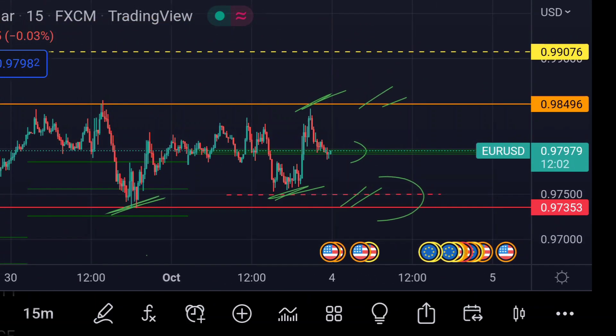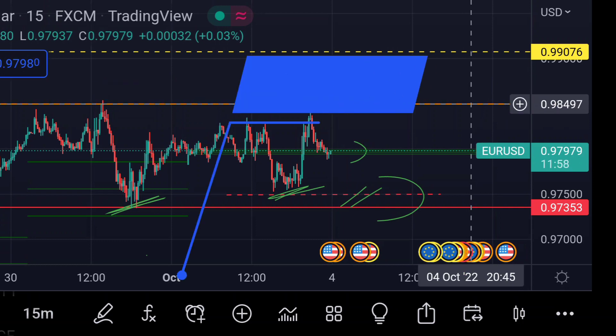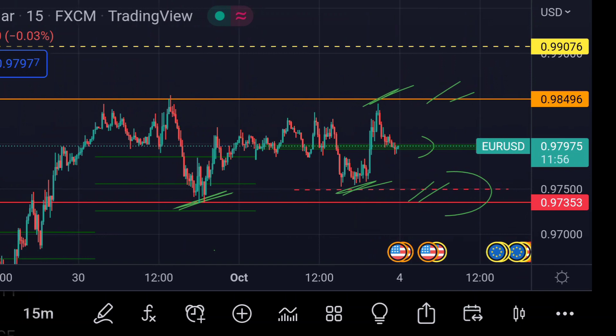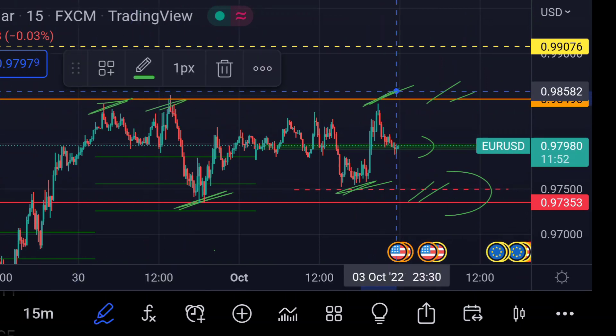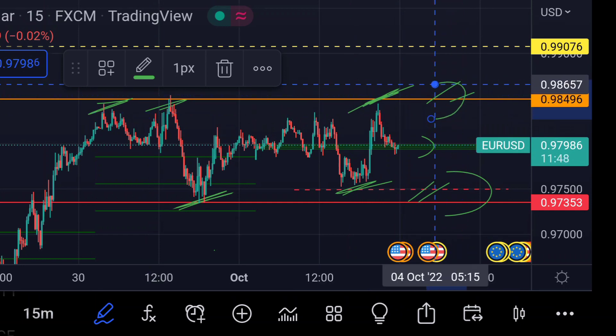On the other hand, for the upside move, you can clearly see this will be its major resistance — that orange line — and it is around 0.98497. Previously, you can see that so many times that area acted as a strong resistance for its upside move.